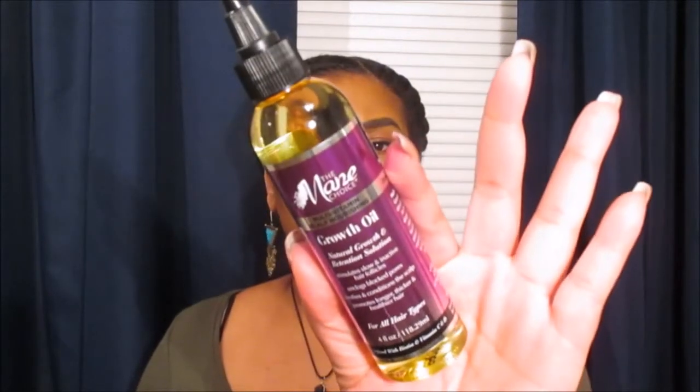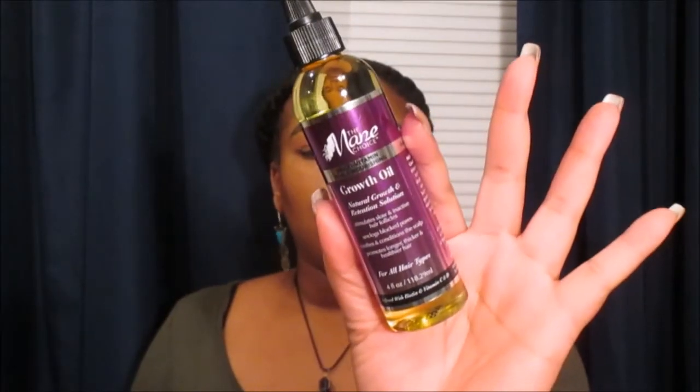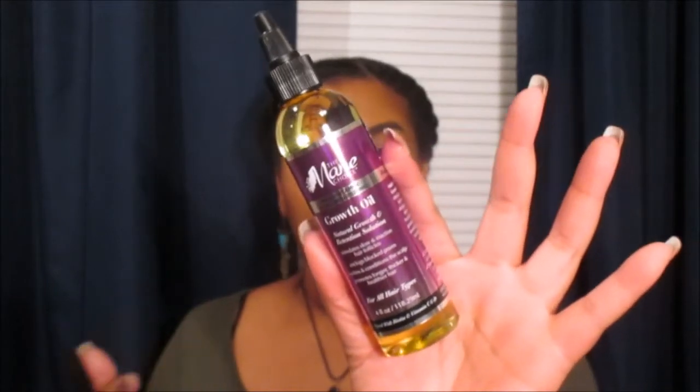You can't beat using it as a co-wash and then turning around and using it as a leave-in and detangler — amazing slip. I also got the Mane Choice Multivitamin Scalp Nourishing Growth Oil for natural growth and length retention. It stimulates slow and inactive hair follicles, unclogs blocked pores, soothes and conditions the scalp, and promotes longer, thicker, healthier hair. Cleansing your scalp is important because clogged pores prevent healthy hair growth. This is good for all hair types.